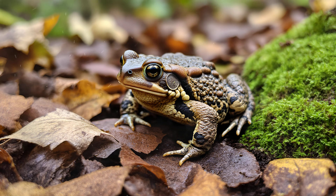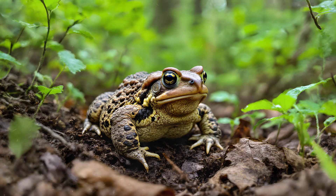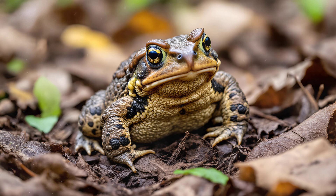Toad Camouflage: Masters of Disguise. The common toad is a truly remarkable creature, and you've likely seen one, whether hopping across your garden path or nestled amongst fallen leaves. They're incredibly common in forests, woodlands, and marshes throughout Europe, but what often goes unnoticed is their incredible ability to disappear right before your eyes. This isn't just about blending in — it's a sophisticated form of camouflage, honed over millennia of evolution.